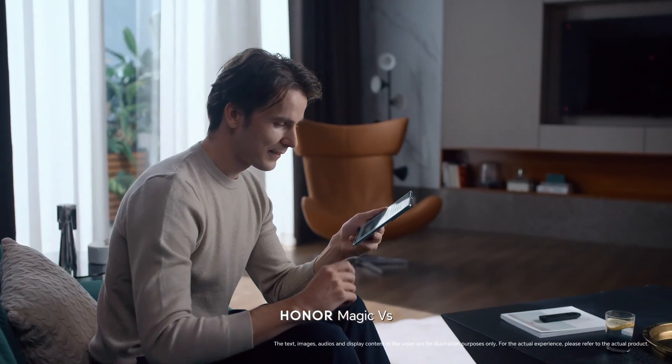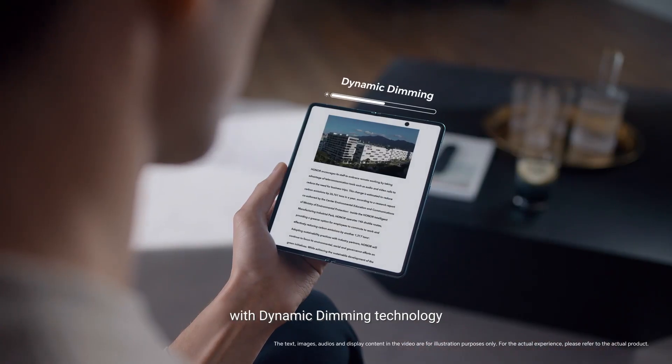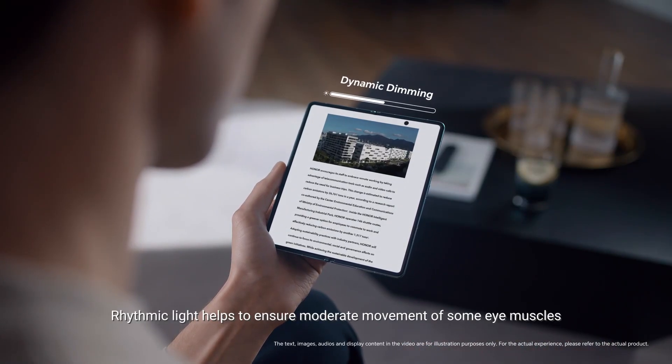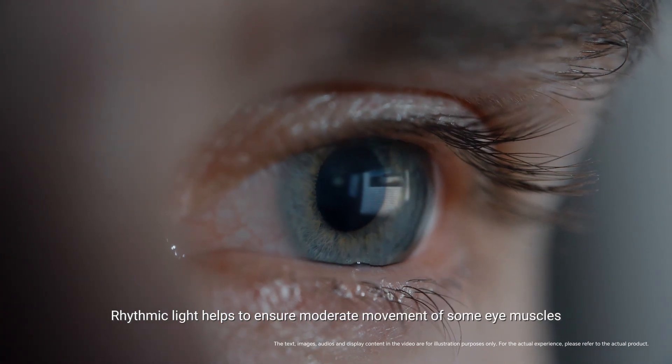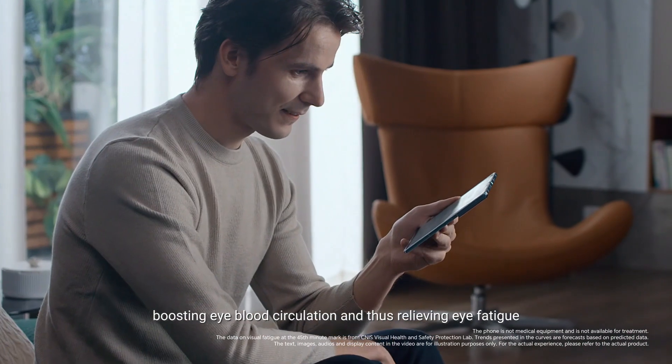Honor Magic VEAS can also simulate the dynamic changes of natural light with dynamic dimming technology. Rhythmic light helps to ensure moderate movement of some eye muscles, boosting eye blood circulation and thus relieving eye fatigue.